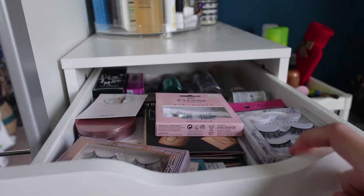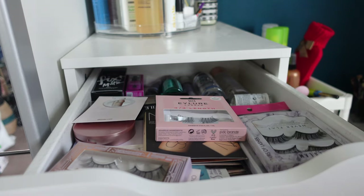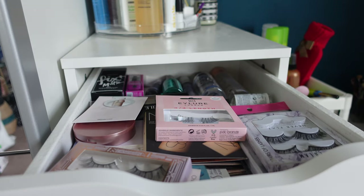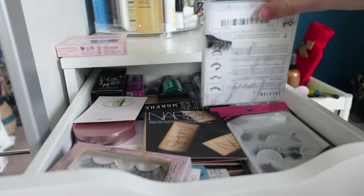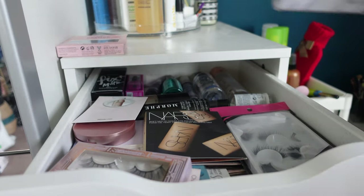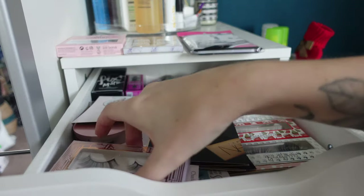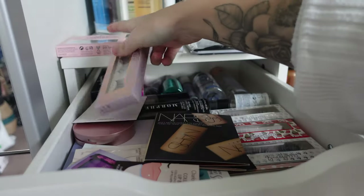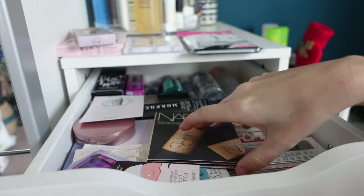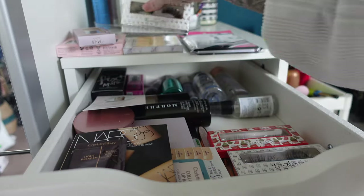In my first drawer I have quite a lot going on. I have loads of fake eyelashes, samples, and a majority of my setting sprays — it is kind of here, there, everywhere. I'll be honest, I don't really wear eyelashes as much anymore but I do still keep them for if I need to do any makeup looks. I feel like they're brand new — I don't think I've tried them on — so I will just be keeping all of them because they are handy for makeup looks.